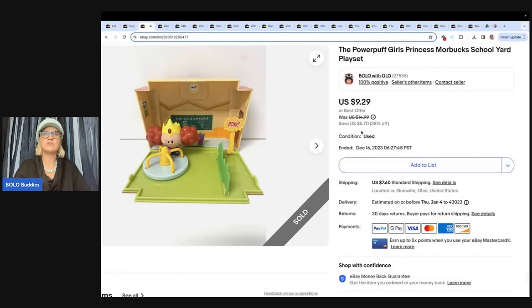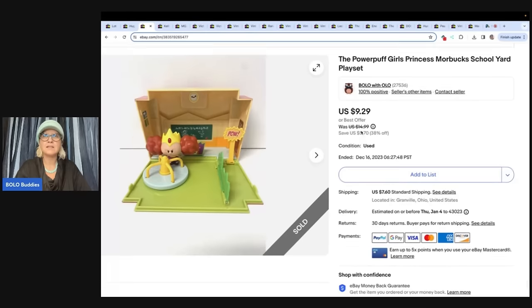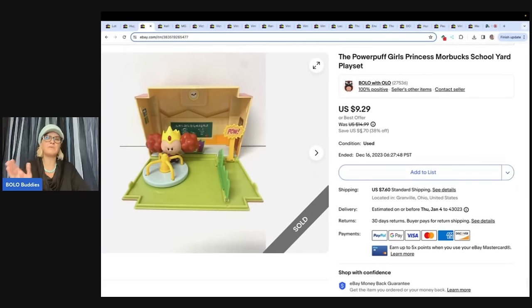This is a Powerpuff Girls Princess Morbucks schoolyard playset. I got this — I don't know where, I didn't write it down. It's been listed since 2020, so it's probably before I was putting things in the custom SKU. This took three years to sell, but it sold. I took a best offer of $9.29 and the buyer paid shipping. I was very happy to see this one go.